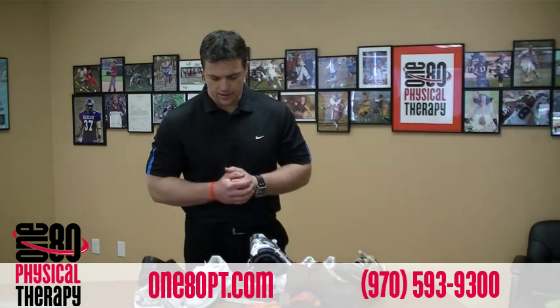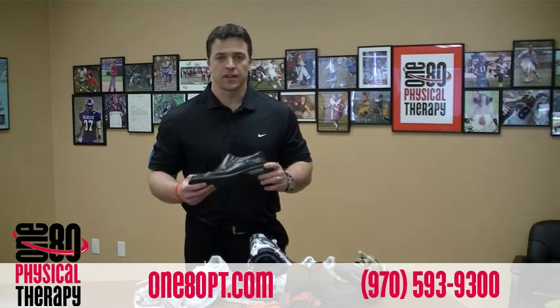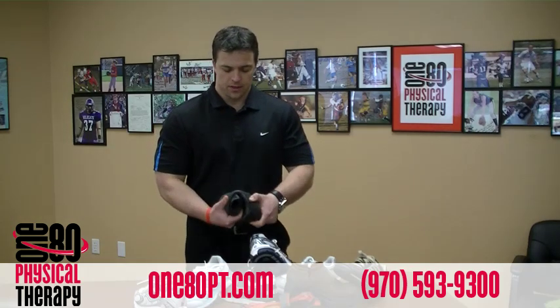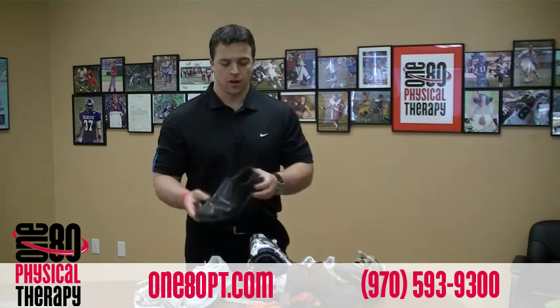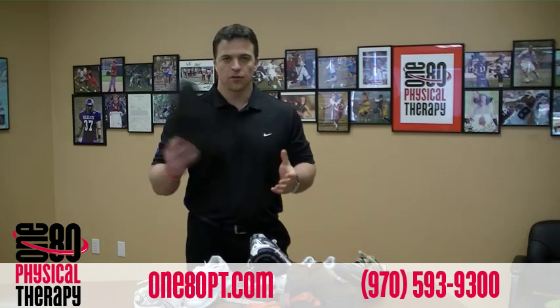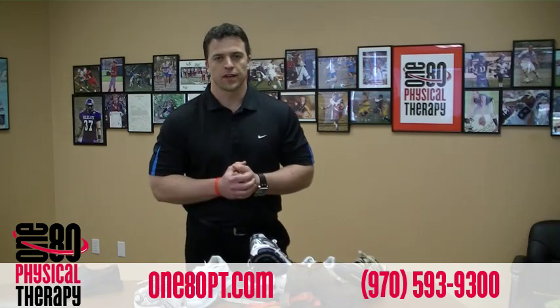First let's take a look at a men's dress shoe. Pretty basic, nothing fancy, actually extremely flimsy. You can roll this thing up just like a burrito, no support at all, no arch support. So we're going to put that over in this pile — no support, flexi, flimsy shoe.